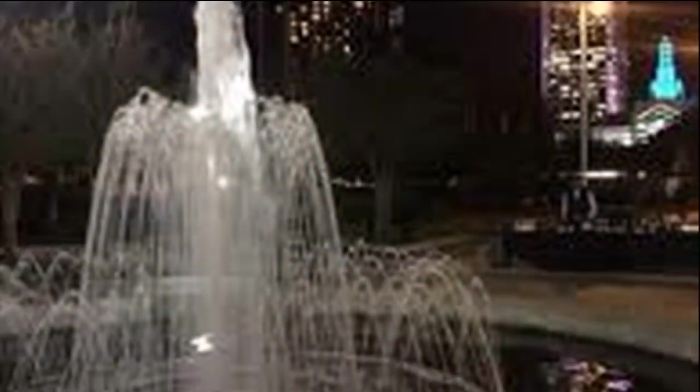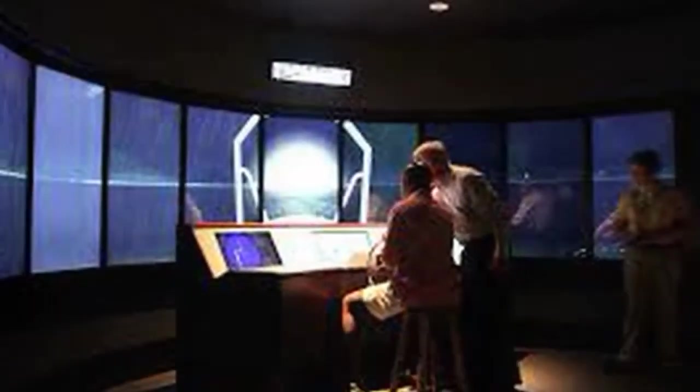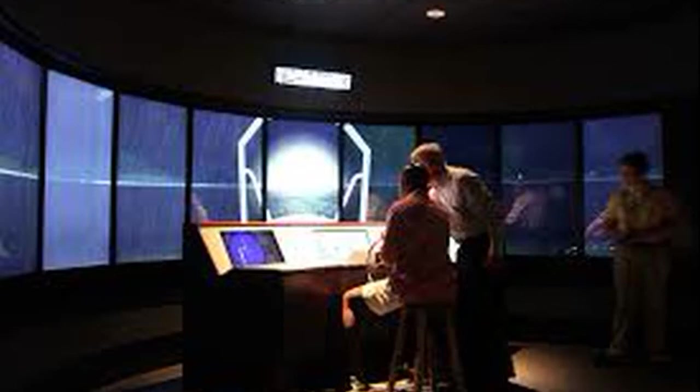An interactive game lets visitors take on leadership roles to help restore the delicate balance of the Gulf of Mexico through environmental and economic choices while facing realistic disasters. Gulf Quest's Science on a Sphere is a six-foot diameter planet Earth suspended in mid-air, showing three-dimensional visualizations of Earth, hurricanes, global shipping traffic, and much more.